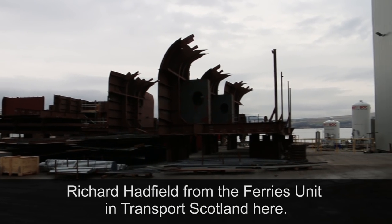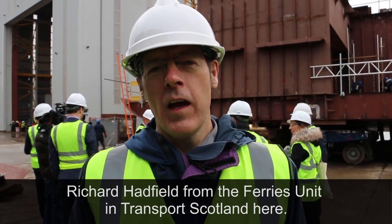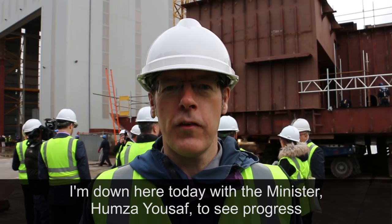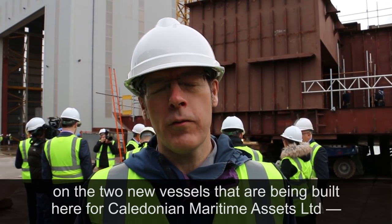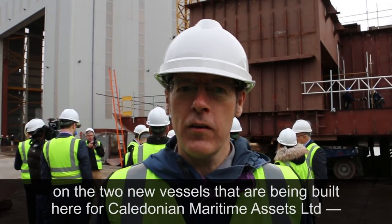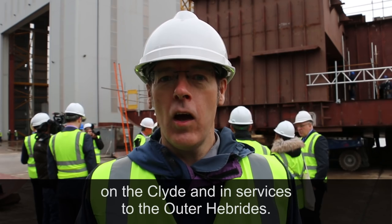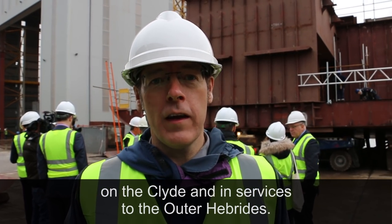Richard Hadfield from the Ferries Unit in Transport Scotland, here at Ferguson Shipyard. Down today with Humza Yousaf, the Minister, to see progress on the two new vessels being built here for Caledonian Maritime Assets Limited, ultimately to be deployed by CalMac Ferries Limited on the Clyde and in services to the Outer Hebrides.